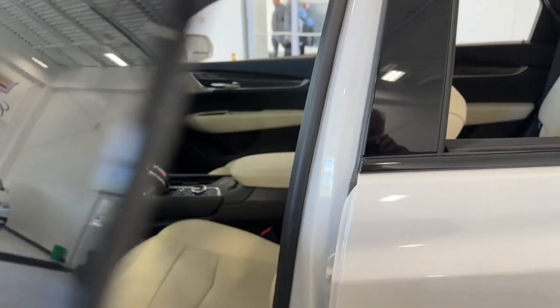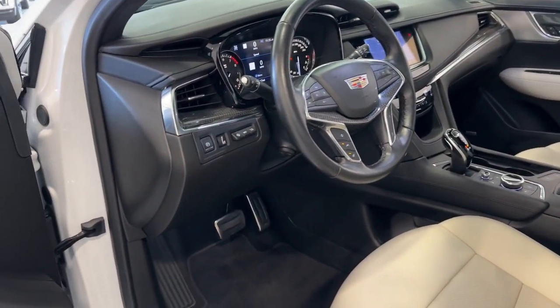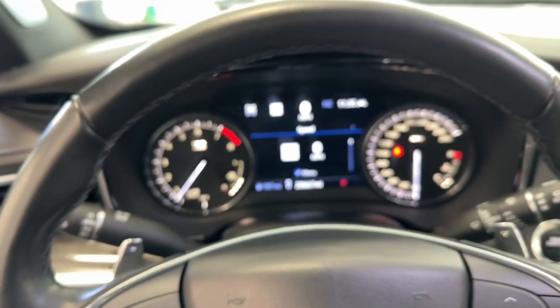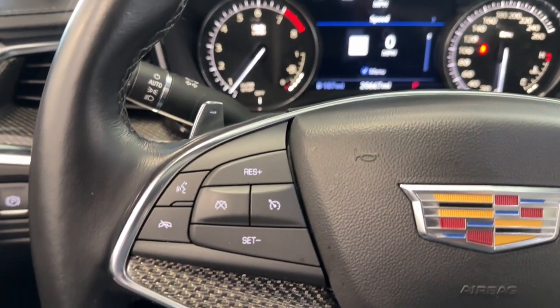These are just some of the great options this vehicle comes with: heated steering wheel, head-up display, Apple CarPlay and/or Android Auto, navigation system, keyless entry, moonroof, heated driver's seat, all-wheel drive, rear camera mirror, and satellite radio.